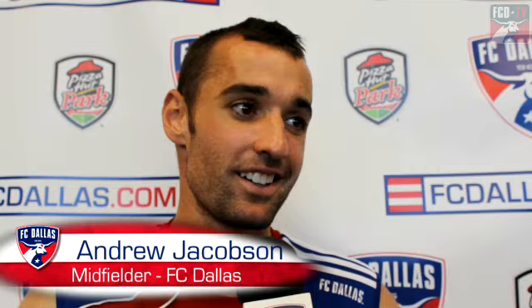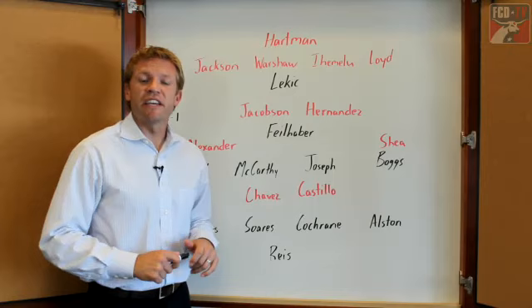We spoke to FC Dallas midfielder Andrew Jacobson about keeping possession. It's definitely important. When you have the ball and you're possessing the ball, running seems easier. It lets you pick teams apart a lot more, so it's definitely really important.